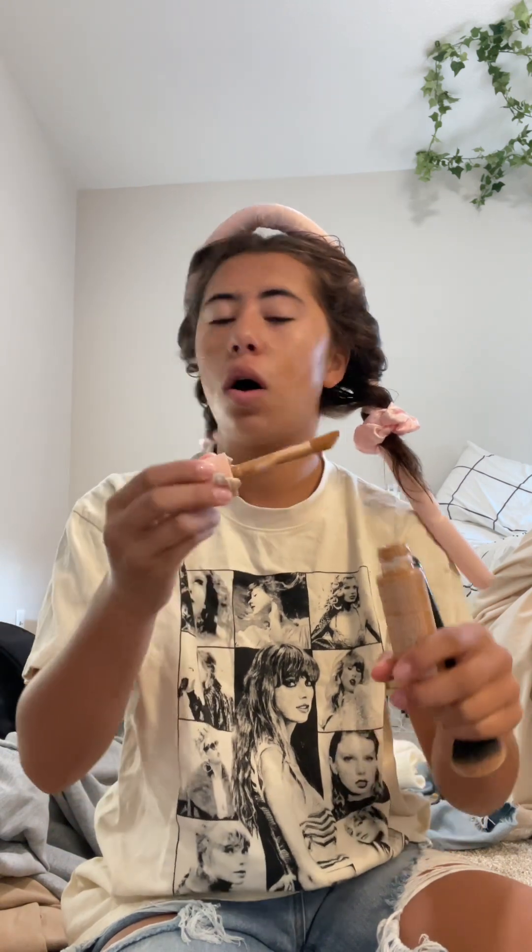By the way, all my stuff is from ELF — every single product. I have the ELF 16-hour Camo Concealer with matte finish, and here's me putting on my concealer with its magic powers to hide my acne from the world.